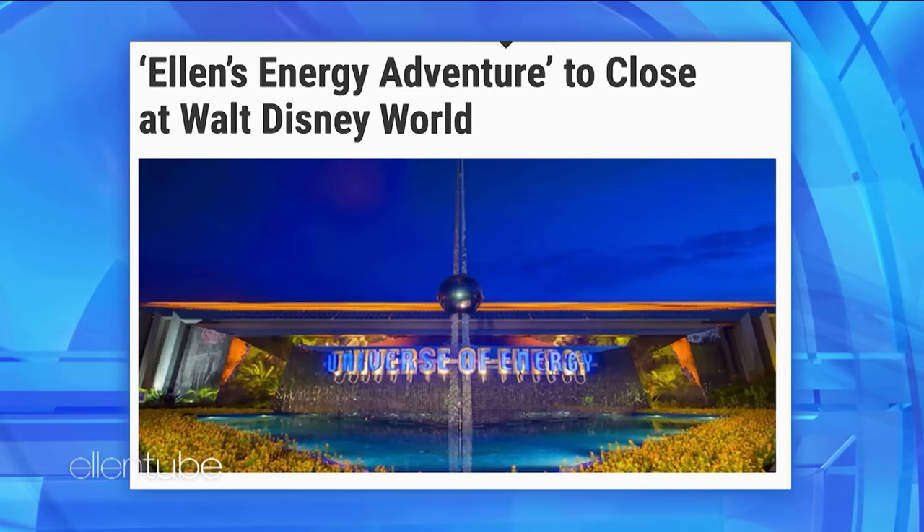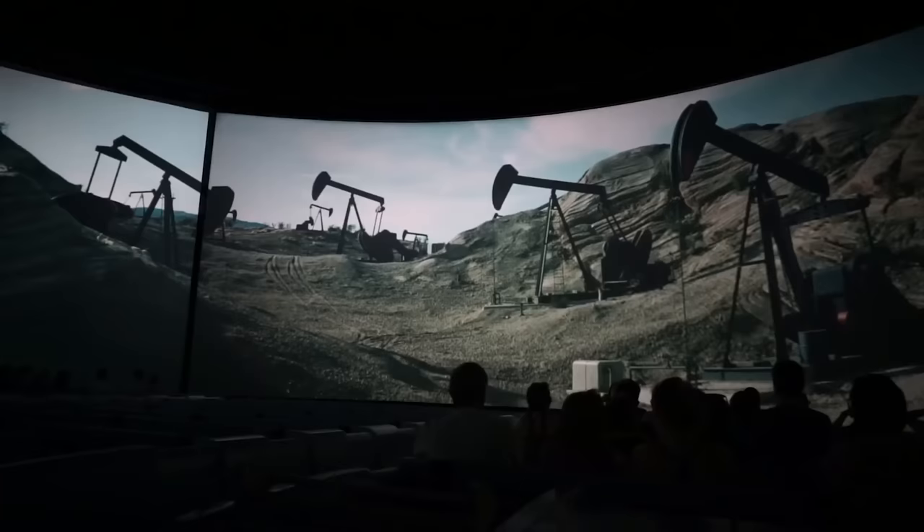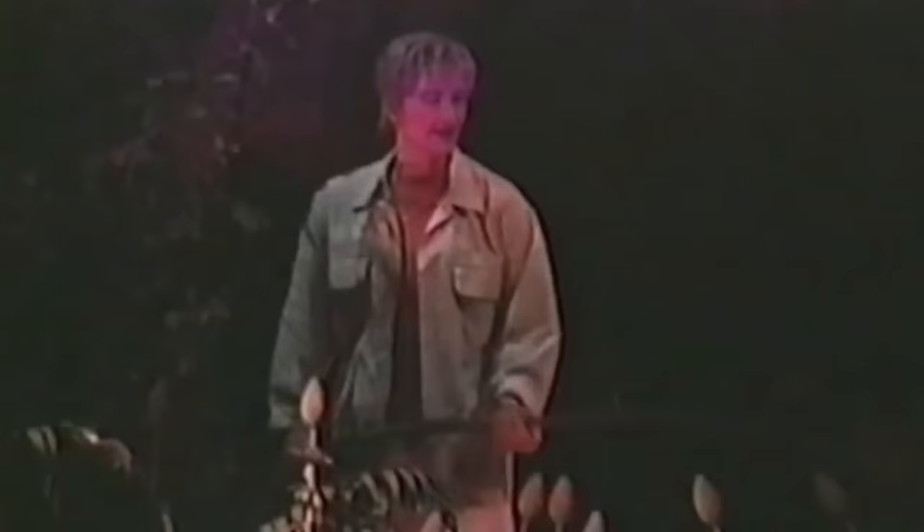There was a monument that was removed, and I'm sure you know what I'm talking about. Here's one of the headlines: Ellen's Energy Adventure to close at Walt Disney World. In case you didn't know, it was a ride at Disney World that featured a robot version of Ellen DeGeneres. The ride was about where energy comes from — and in part of the ride, the robot Ellen fights a dinosaur.